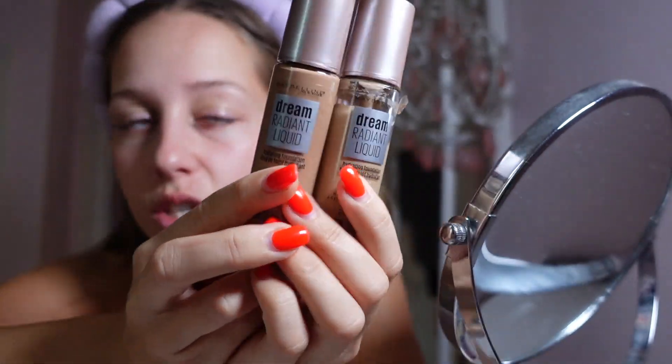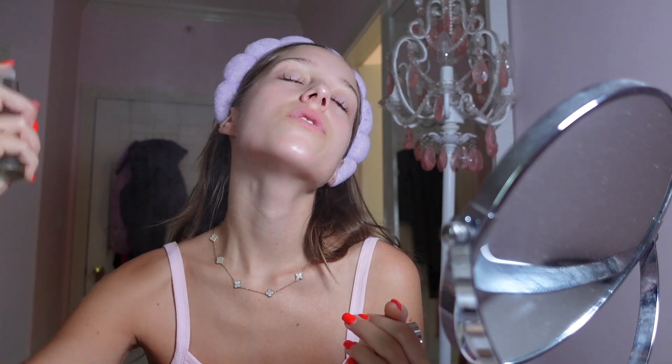This is my ride-or-die foundation. I have never used anything else for my whole entire life. Maybe I like to use the Caudalie beauty elixir because I saw another influencer use it, so that's just what I use.